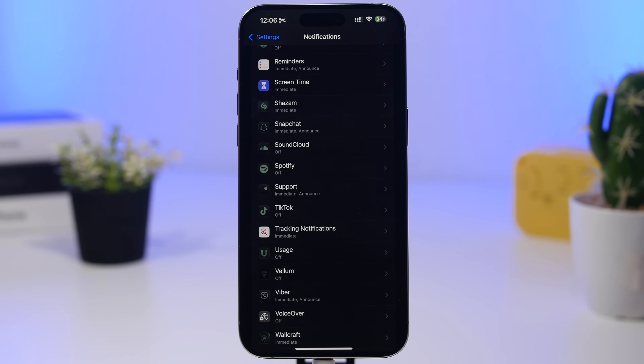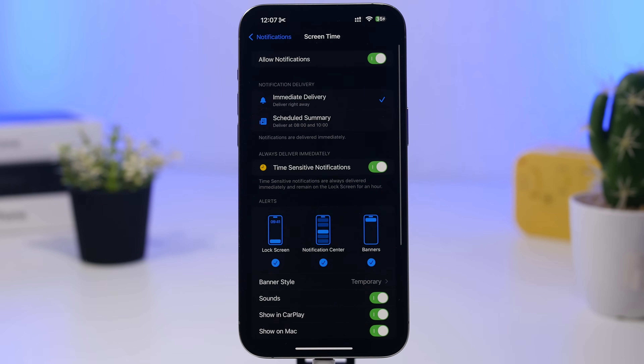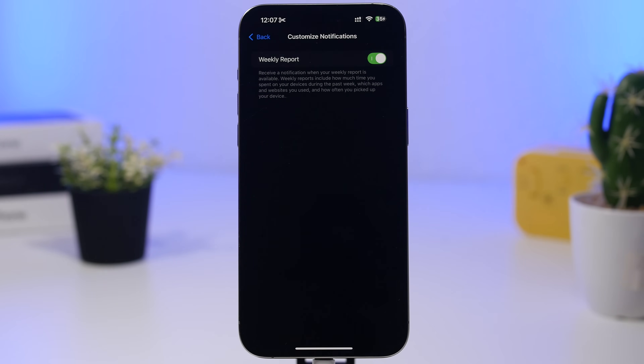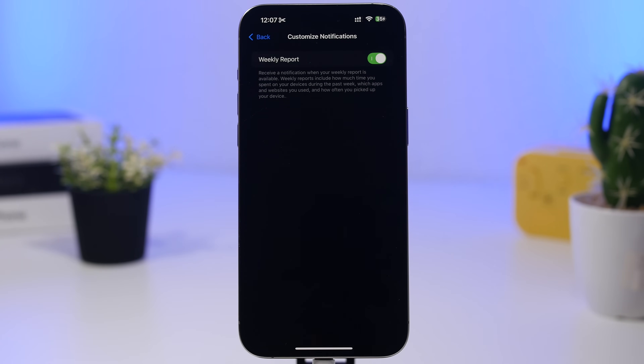Another new setting can be found under Notifications — not Screen Time itself. Go to Notifications and find Screen Time. Scroll all the way down and you'll see 'Customize Notifications,' which lets you enable and customize Screen Time notifications. Depending on which Screen Time features you use, you may have multiple options here beyond just the weekly report.